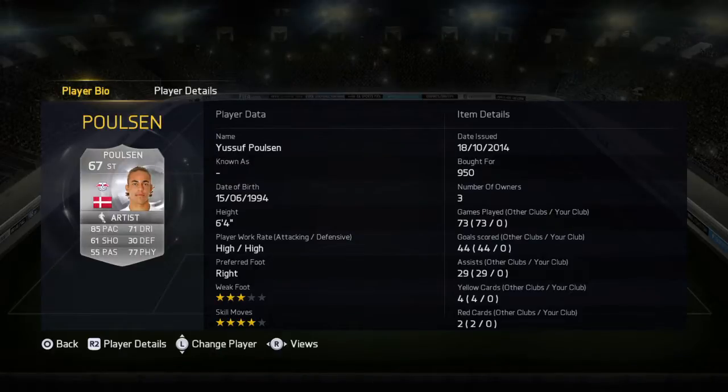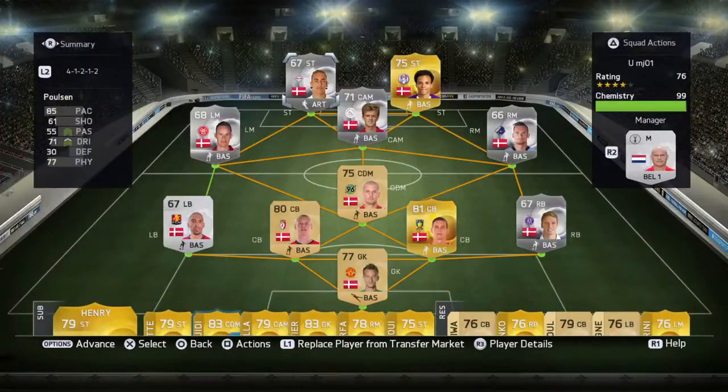For this week I've got Yusuf Poulsen — 4-star skills, 85 pace, 71 dribble, and 77 physical, which looks really good. He's 6 foot 4 and he's young. I'm going to be testing out some silver and gold players, so if you want to recommend anyone just comment. I'm getting into some gameplay now.